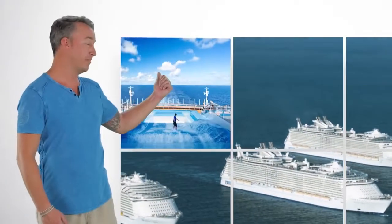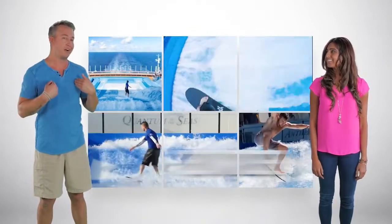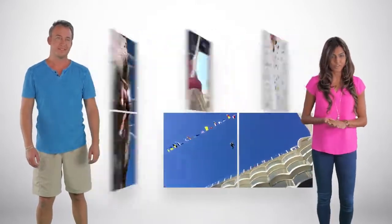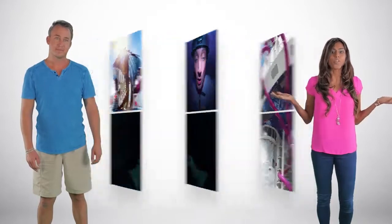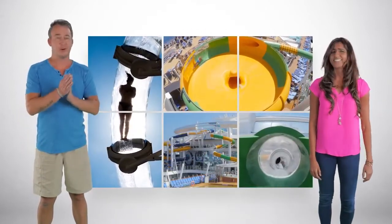Every ship has a different adventure. Some of the ships have Flowrider — you know how much I love surfing, right? Or maybe skydiving at Ripcord by iFly. There's even a zipline — can you believe you can zipline at sea? Or check out the rock climbing wall. There's also the Ultimate Abyss, a cool ten-storey slide, or the Perfect Storm, which is a bunch of water slides. I'll be riding that Perfect Storm all day.